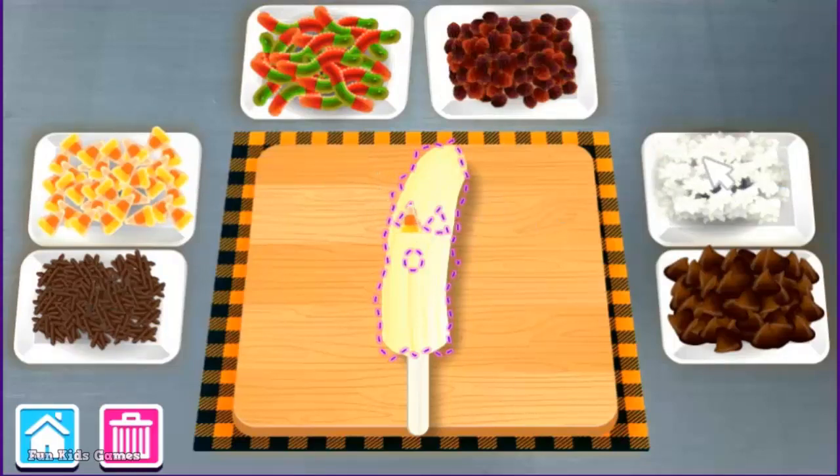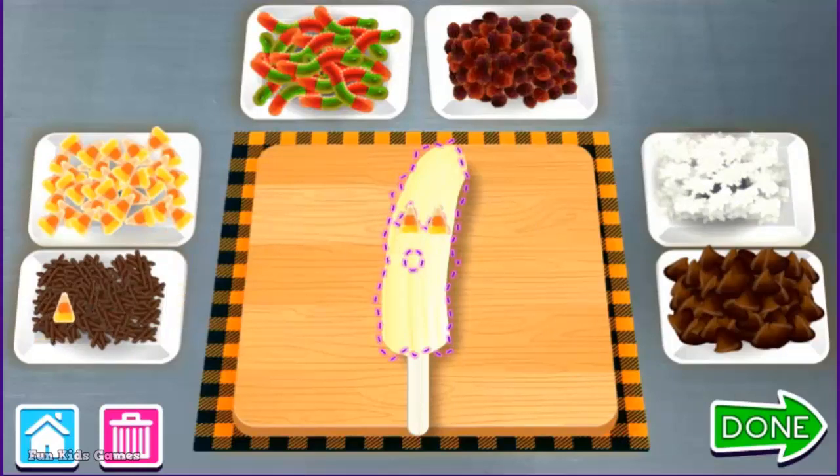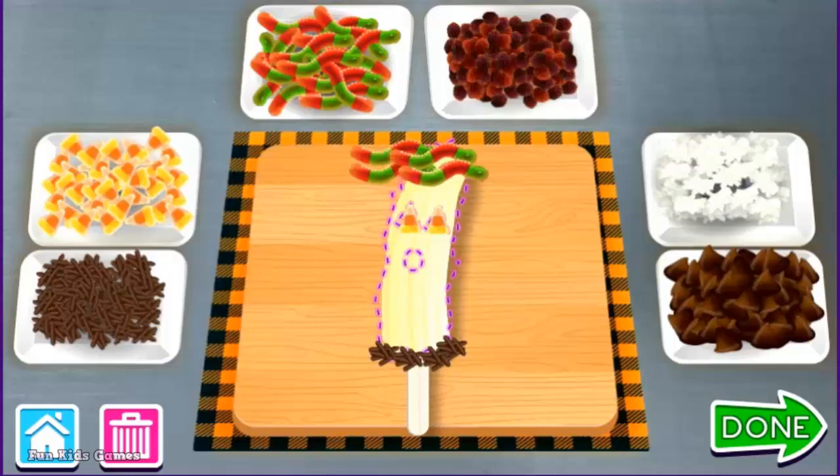Candy Corn. Possum. Ghoulish Ghost. Chocolate Sprinkles. That looks good enough to eat, and it is. Gummy Worms. That looks good enough to eat, and it is.